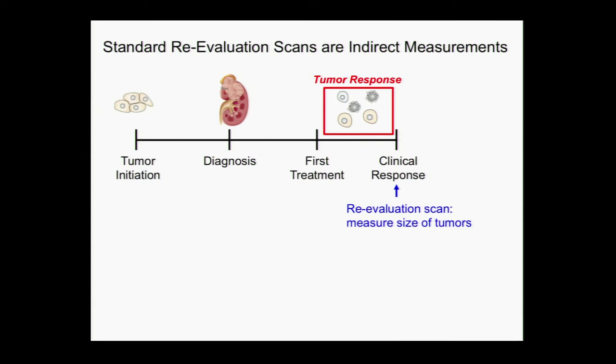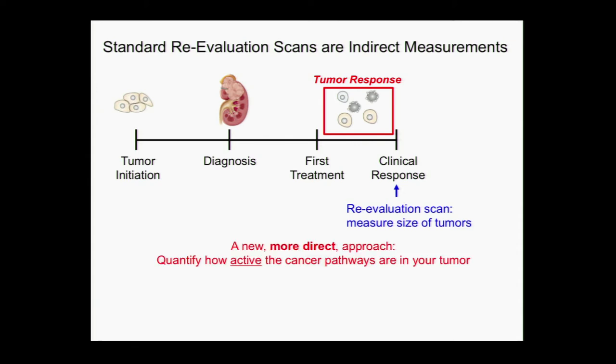CT scans are a measurement of the size of the tumor, but they're not telling us, as Dr. Mitra said, about what's actually happening in the tumor cells themselves. We have all these fancy treatments that are supposed to decrease the blood vessel supply, and we don't know if they've done that based on our CT scans. We'd like to take a more direct approach to make these measurements and really quantify how active these cancer pathways — like the blood vessel pathways — are in your tumor and how quickly they're changing. We shouldn't have to wait 8 to 12 weeks to know what's happening to your tumor cells.